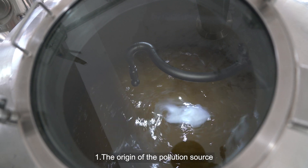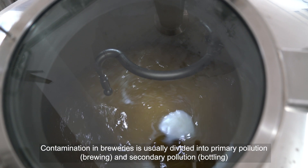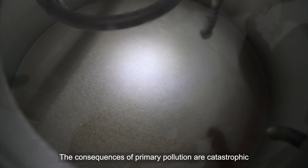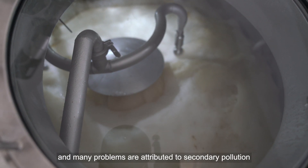The Origin of the Pollution Source: Contamination in breweries is usually divided into primary pollution, which occurs during brewing, and secondary pollution, which occurs during bottling. The consequences of primary pollution are catastrophic, and many problems are also attributed to secondary pollution.